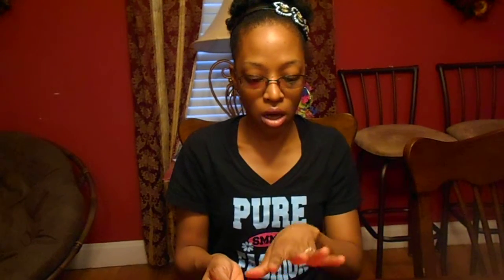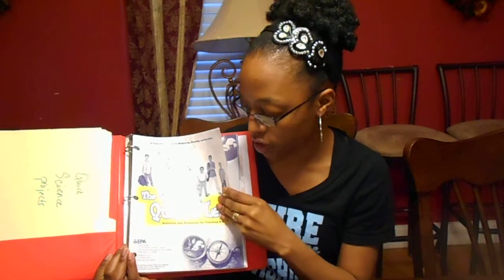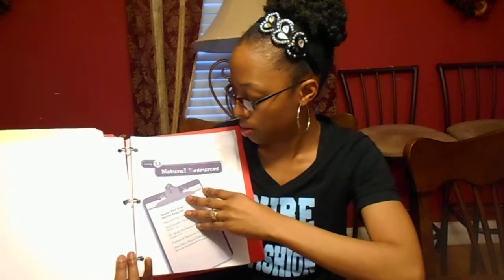I also have this kit — I put it in a three-ring binder, though it came ready to be put in a binder yourself. It's called 'The Quest for Less' — an activity and resource book — and it's very well put together. It's from the United States Environmental Protection Agency. It talks about waste and natural resources, and they even have activities you can do with your children. We're actually just starting this now.